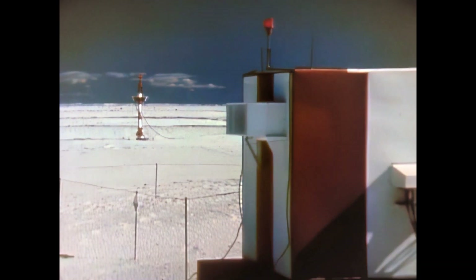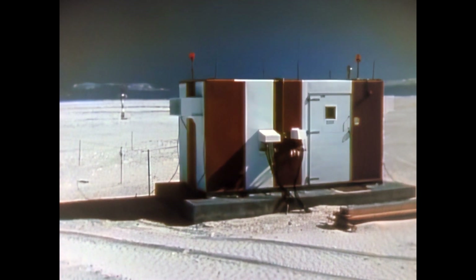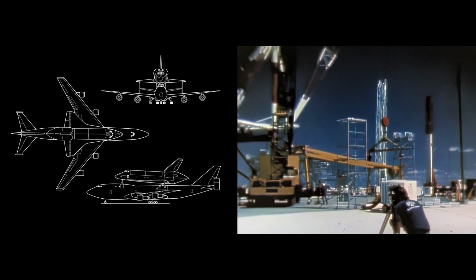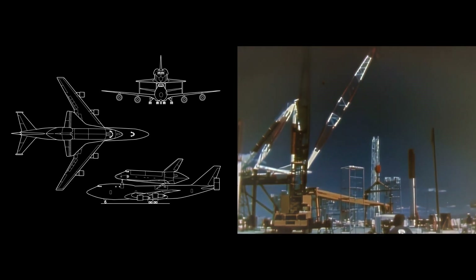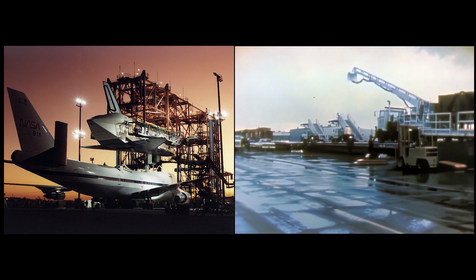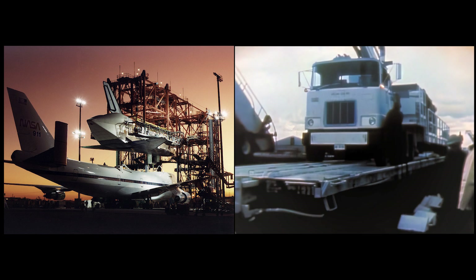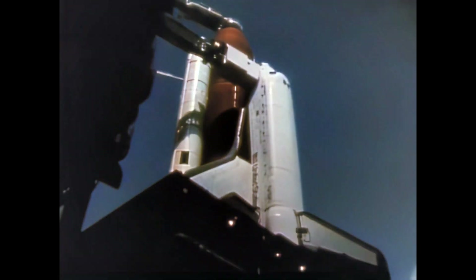A microwave landing system used by the orbiter during automatically controlled phases of approach and landing was installed on one runway, and a stiff-legged derrick was erected for hoisting Columbia atop the 747 aircraft which would ferry it back to Florida. But the equipment necessary to service Columbia after landing was still at Edwards Air Force Base, over 1,000 miles from White Sands, and liftoff was only four days away.